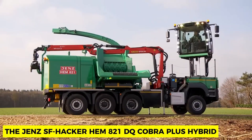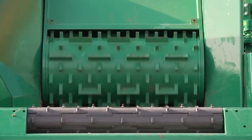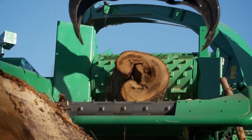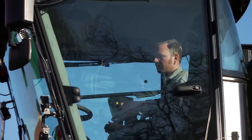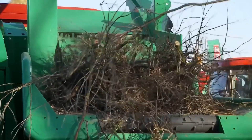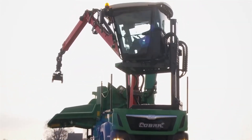Gens SF Hacker Ham 821 DQ Cobra Plus Hybrid. Sawmills and wood processing factories need machines capable of processing wood into sawdust. The Gens SF Hacker Ham 821 DQ Cobra Plus Hybrid chips wood into fine particles with extreme might and precision — even the toughest mahogany becomes mincemeat for this heavy machine. Operators simply load the wood material into the teeth for the chipping process, saving on cost and time.